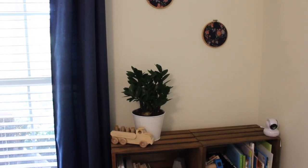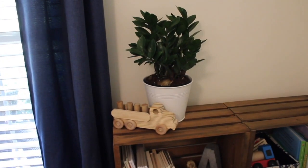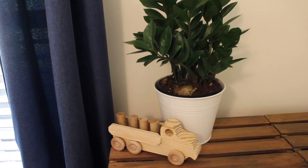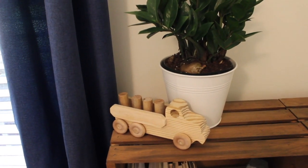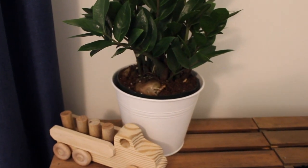One of my main goals when I started designing this space was that I wanted an even masculine and feminine influence. This darling wooden truck was handmade — we found it at a craft show last year and gave it to Abram for Christmas, and it sits nicely next to this plant.